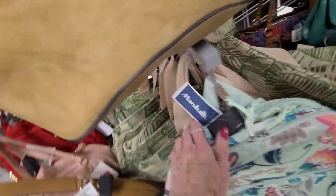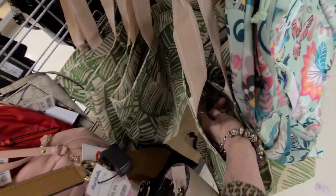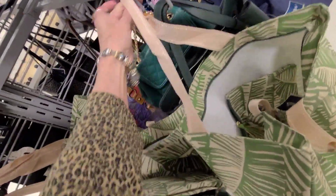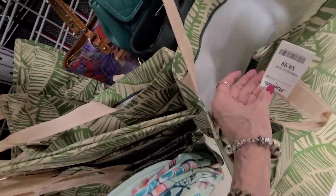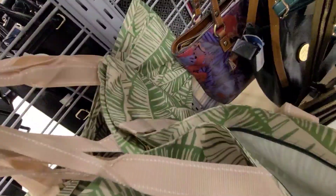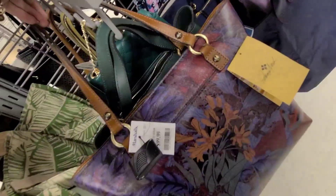Look at these — they're like shopping bags, a little pochette. How much are those? $49.99. Can't find a price on those. There they are — $9.99. I spotted something pretty back there — the Patricia Nash, $99.99.